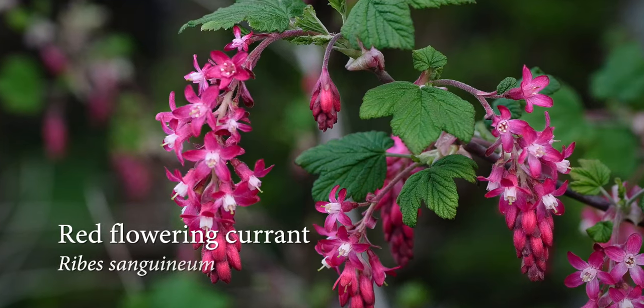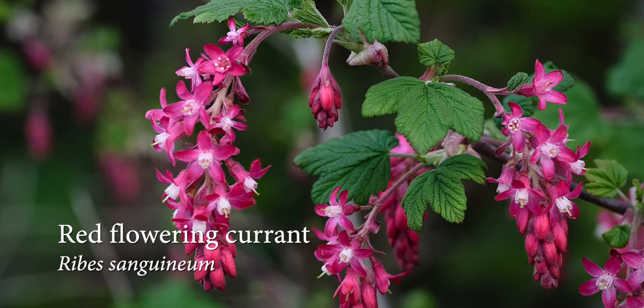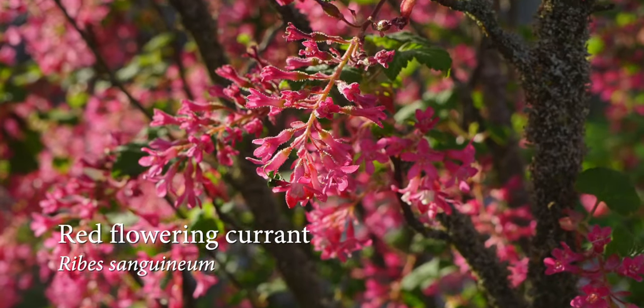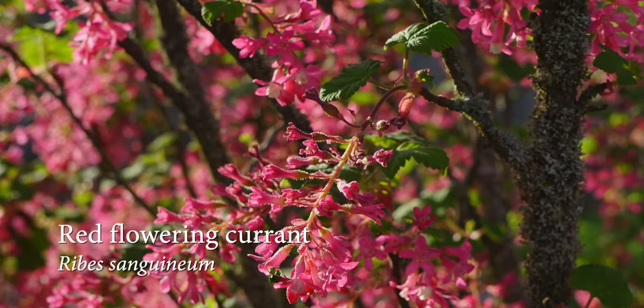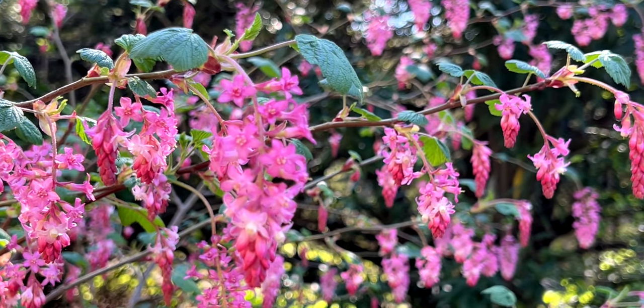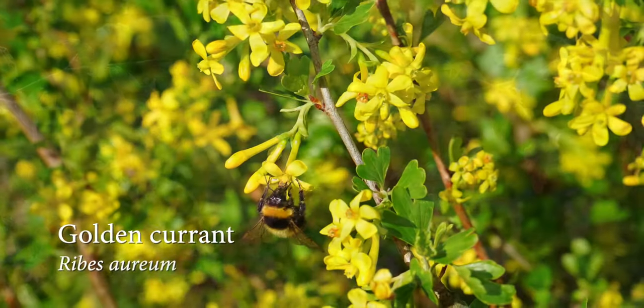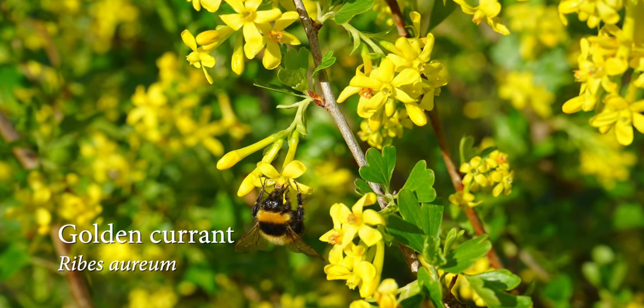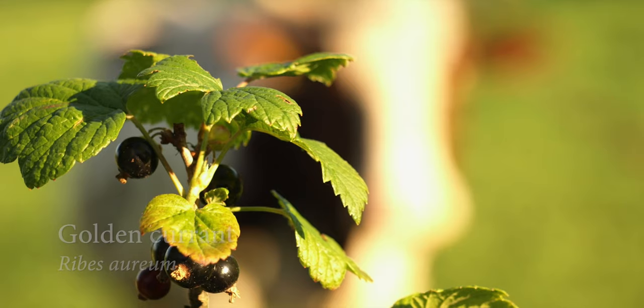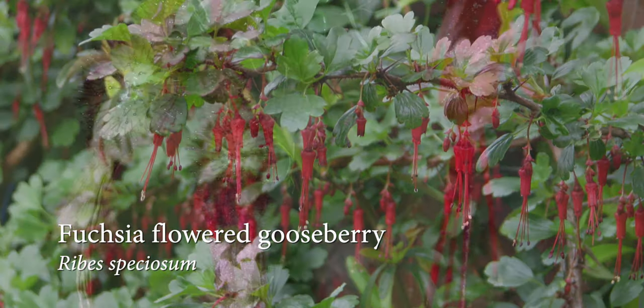The Ribes varieties can be low-growing, fan out into a small shrub, or grow to 13 feet tall. Some drop their green leaves in summer, but from winter to spring they give hummingbirds cascades of small pink and sometimes yellow flowers. Some Ribes have tiny yellow currants that turn black when ripe, and the thorny Ribes produce gooseberries.